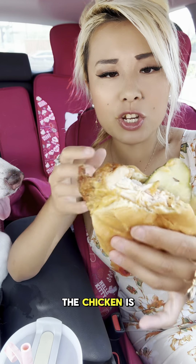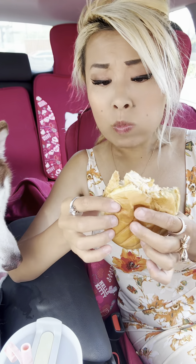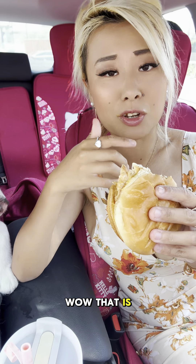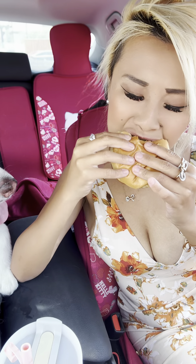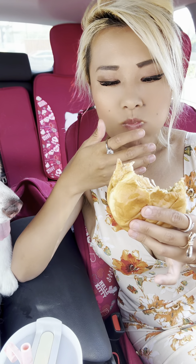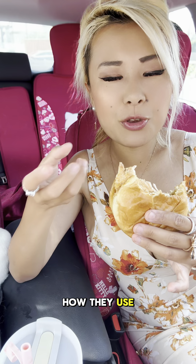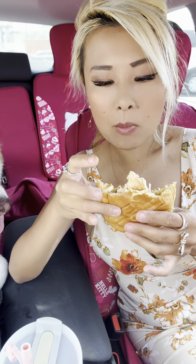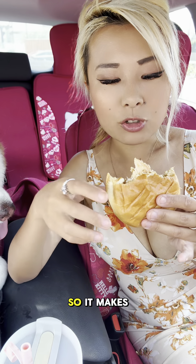Oh my god. The chicken is really, really juicy. Wow, that is incredible. This sandwich is $5.99 and I think this is really worth it. I like how they use more like a cheese sauce rather than a cheese slice, so it makes the sandwich really juicy.